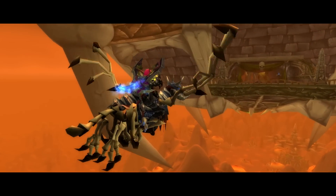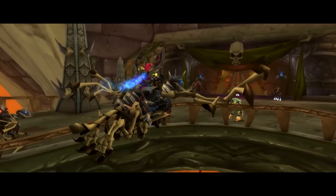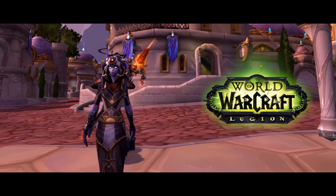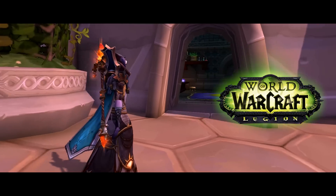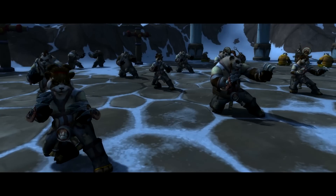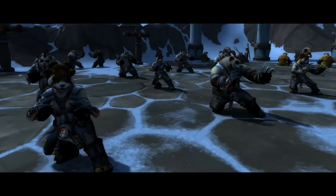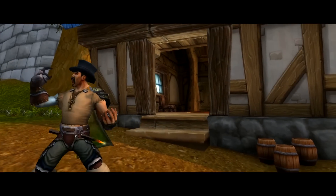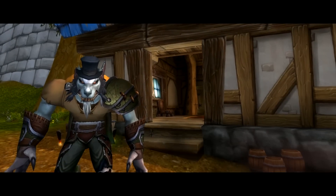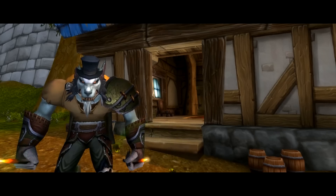Hey everybody, my name is Karik and in this video I'm going to be showing you exactly where you can find and purchase all of the brand new class specific tomes and toys added into World of Warcraft's patch 7.0.3. At the time of recording, there is nothing new known for Warlocks or Warriors, but for everyone else I've got you covered. When going to the respective vendors to purchase these items, you will need to be on the correct class, otherwise you won't see those items on the vendor.